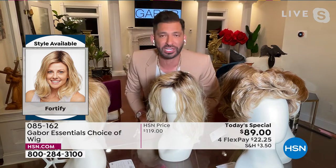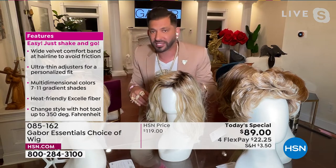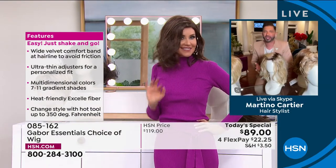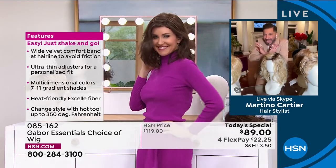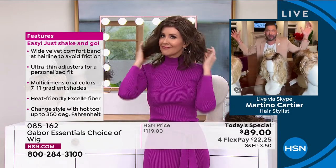When you wash it, just soak it in a little bit of water with a tablespoon of shampoo for five minutes, then rinse it. Let it air dry — it goes right back to this. It's super thin, adjustable, and going to fit almost 99% of the population. This is just the absolute, ultimate, perfect hair that everybody wants.